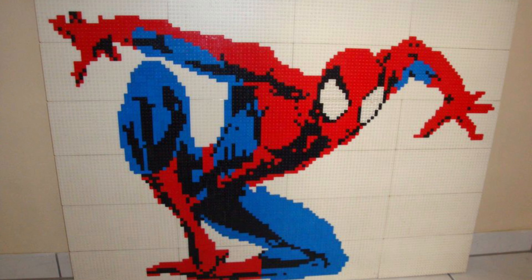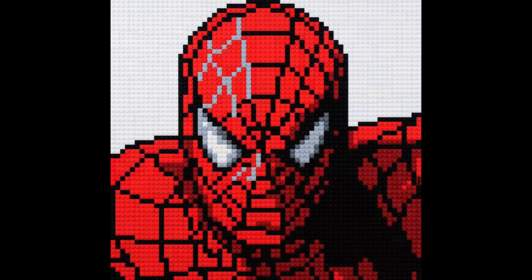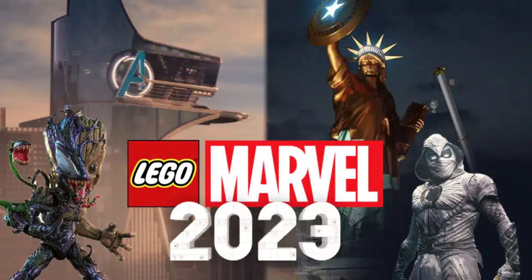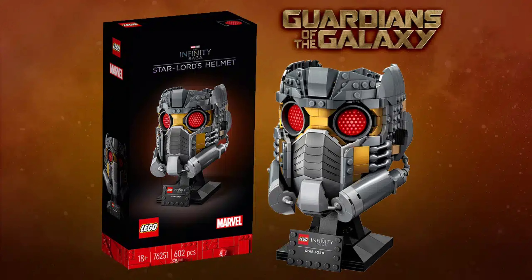The last two pieces of news: we're going to get an Amazing Spider-Man music set for $200 with over 2,000 pieces — it could be really cool, but music sets are overpriced as always. And we will also get a Wolverine mask in the helmet series. The only problem is they might not make the hair/hat, and then you'd only have a mask, which looks awful.